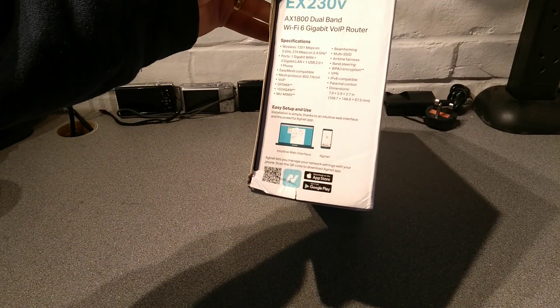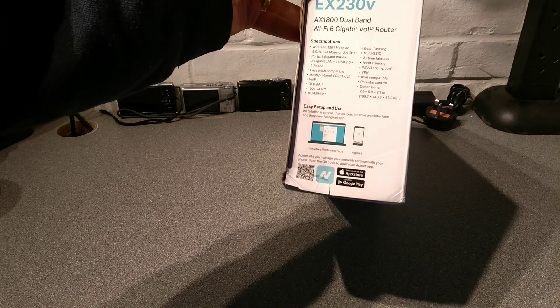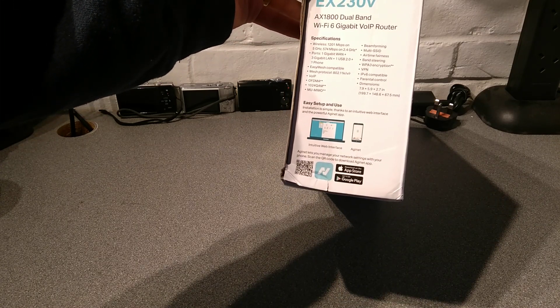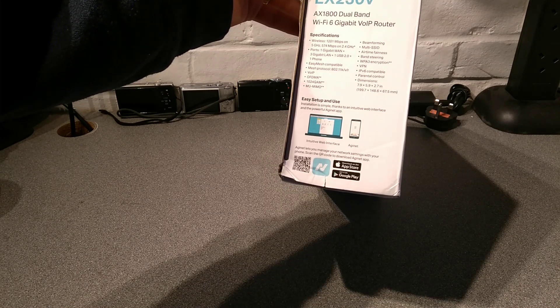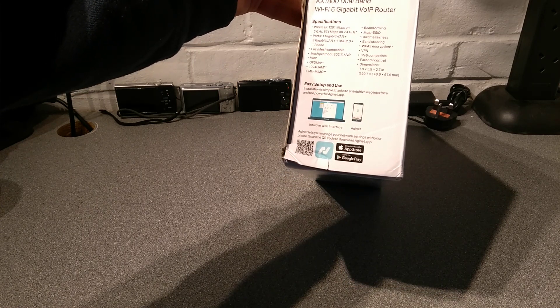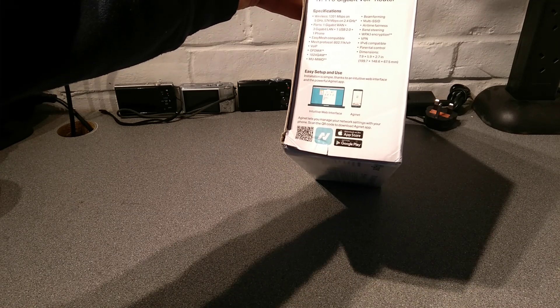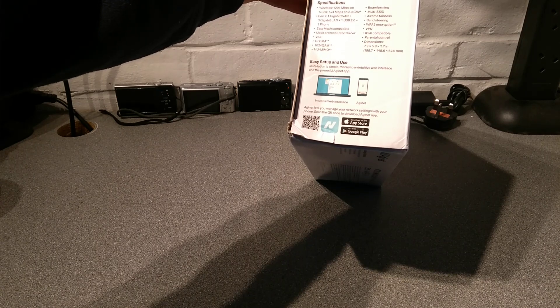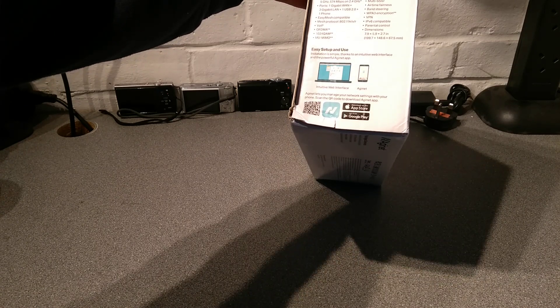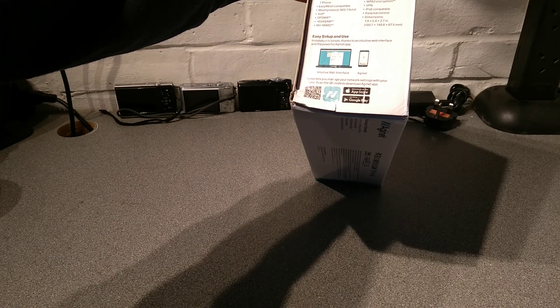On the other end it's got specifications: wireless is 1201 megabits per second on the 5 GHz and 574 megabits per second on 2.4. It's got one gigabit WAN port, three gigabit LAN ports, one USB 2 port, a telephone port, Easy Mesh compatible, mesh protocol is 802.11k/v/r, multiple SSID support, airtime fairness, band steering, and WPA3 support with some stars.